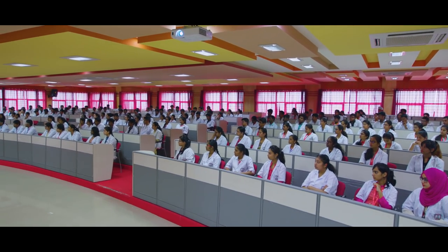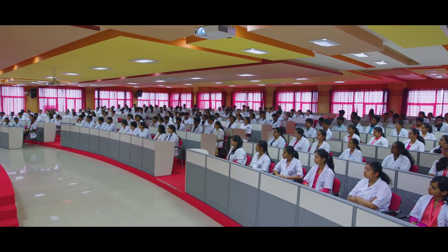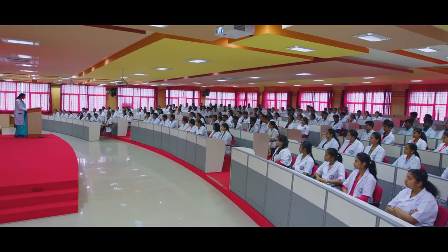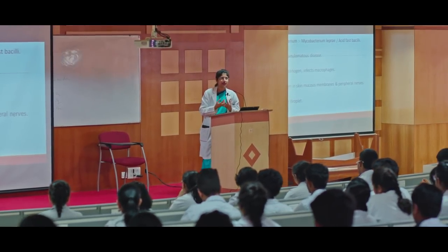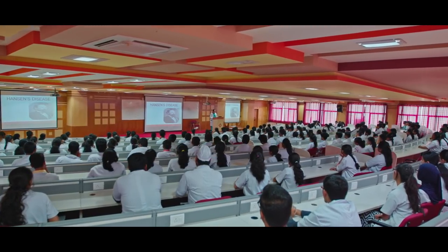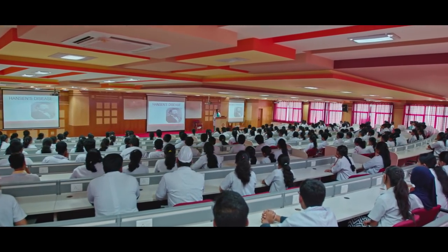Spacious, well-ventilated and audio-visual equipped lecture halls and classrooms are designed to provide space for CMEs and training sessions for doctors, students, staff, nurses and technicians.